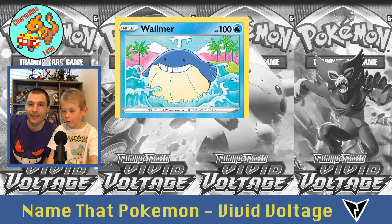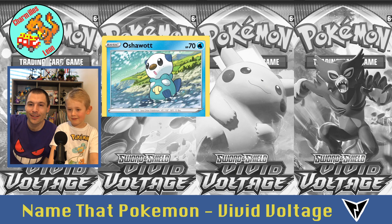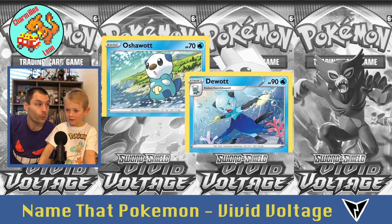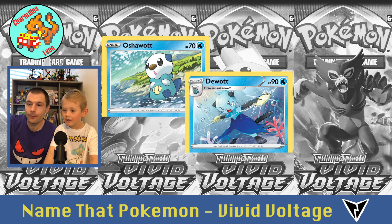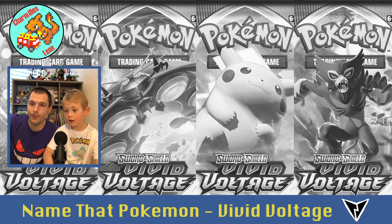He looks like a Wailmer, and Wailord. Then Oshawott — good job. Then Dewott. And finally Samurott — we got him, same picture twice.